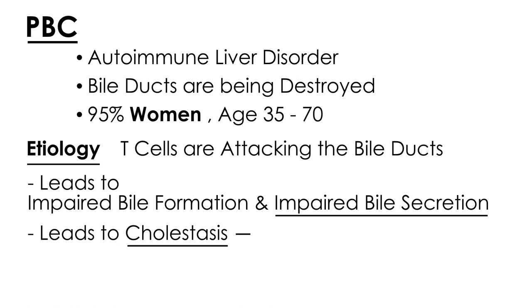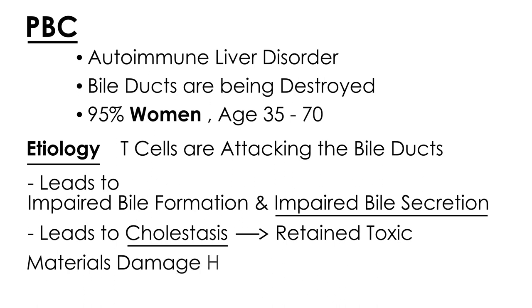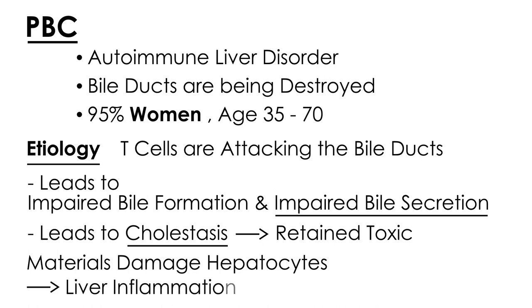What happens when the bile doesn't move and stays in one place is you get retained toxic metabolites. These toxic materials damage the liver cells, which essentially leads to liver inflammation and eventual cirrhosis. That is, in a nutshell, the etiology and pathophysiology of PBC.